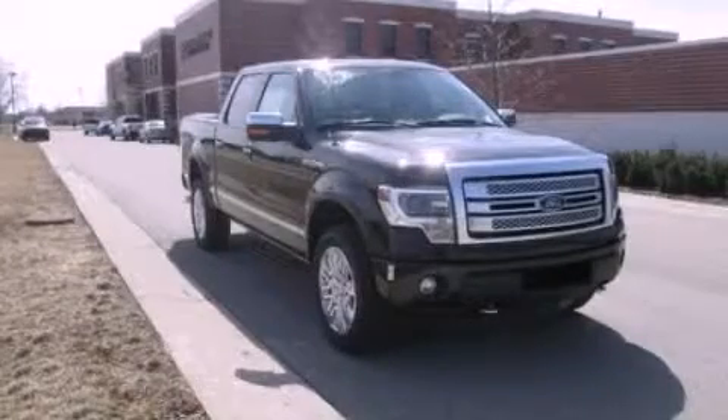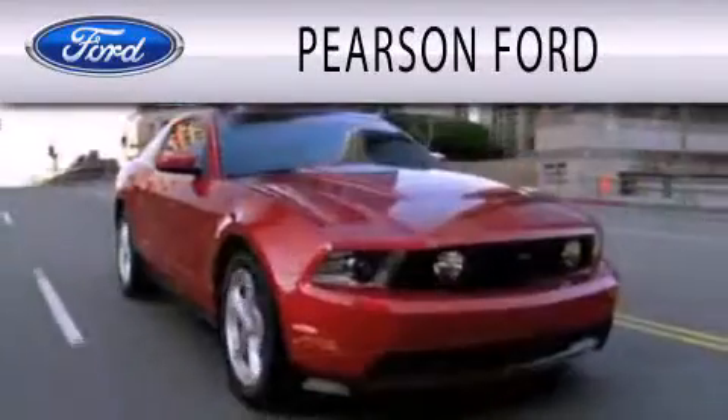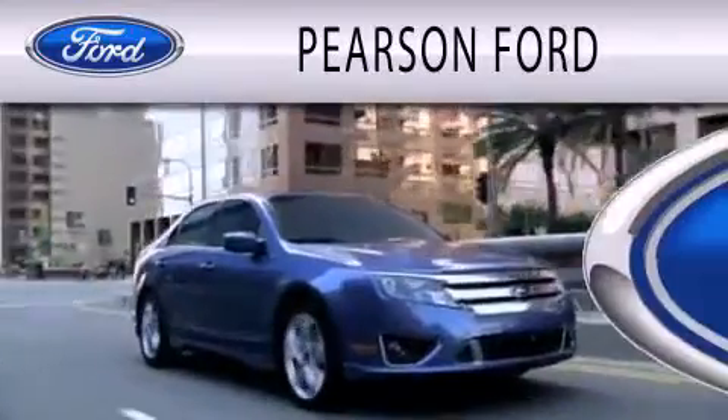Please call today to reserve this vehicle for a test drive. Pearson Ford is dedicated to doing everything possible to ensure that the experience you have selecting your next vehicle is as pleasant as possible.